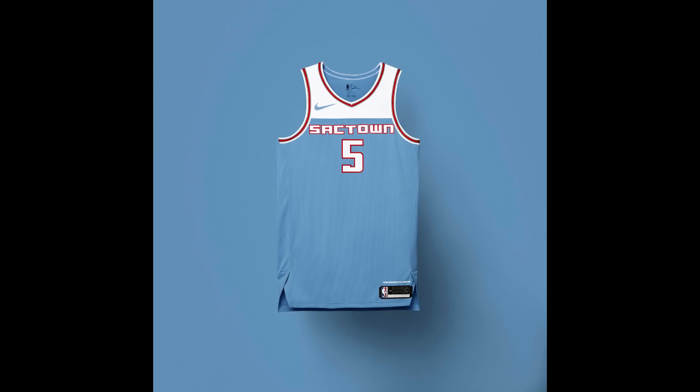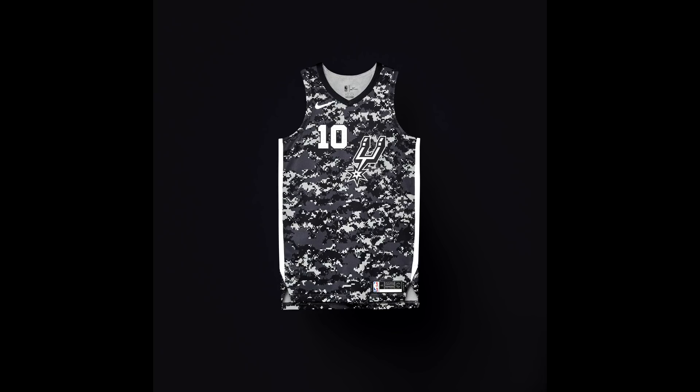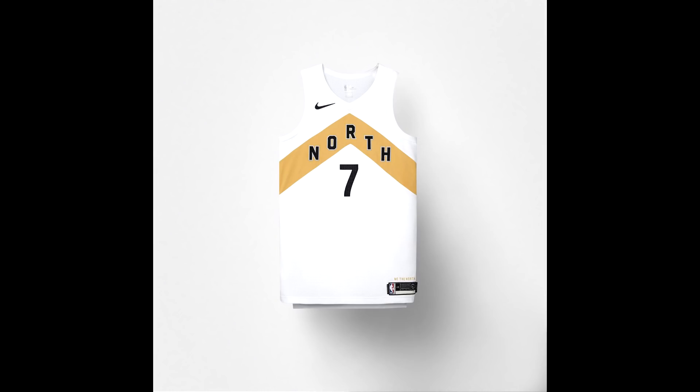The Kings jersey says 'Sactown' — I believe it said something different last year, correct me if I'm wrong. For the San Antonio Spurs, the jersey is exactly the same as last year's, honoring the military history of San Antonio. It features a dark camouflage pattern rather than the traditional military green, keeping it in Spurs colors. It's very clean and I really like it.